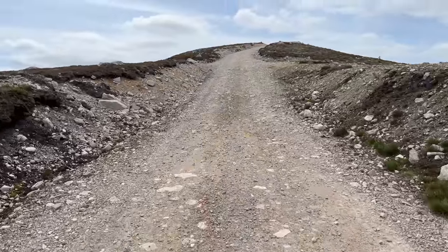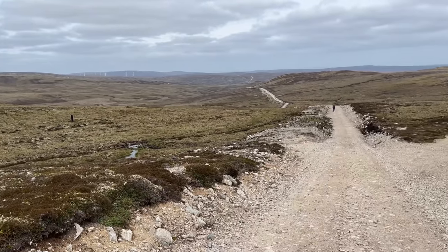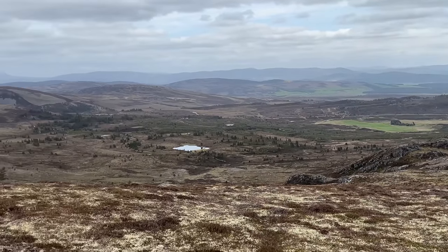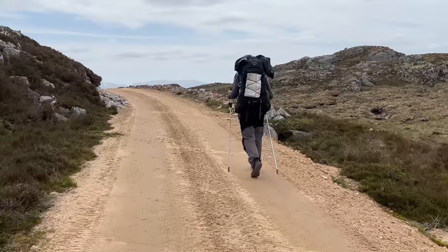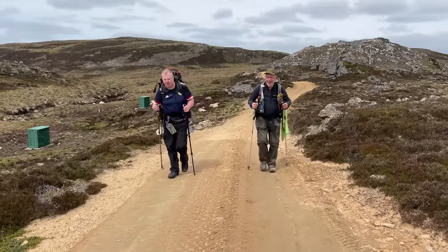We pushed onwards to the top and even though Tommy was really struggling with his giant pack, we all made it. I am at the top, the highest point of today, which is just over 550 meters, and the views are spectacular. Once again we haven't seen a single living soul all day, but it wouldn't be long before we'd be leaving the moors and heading back towards civilisation.